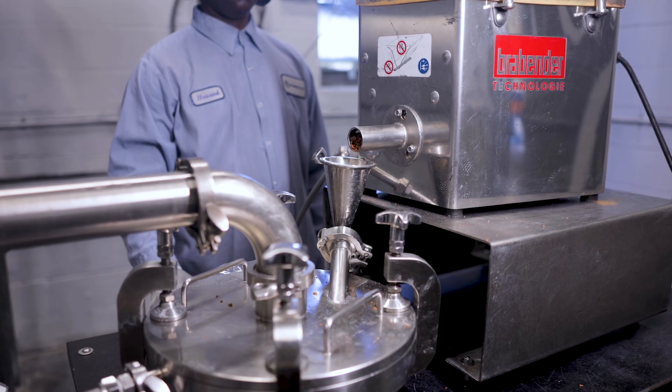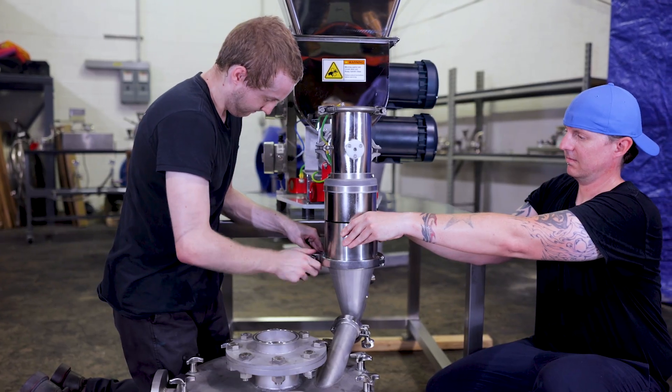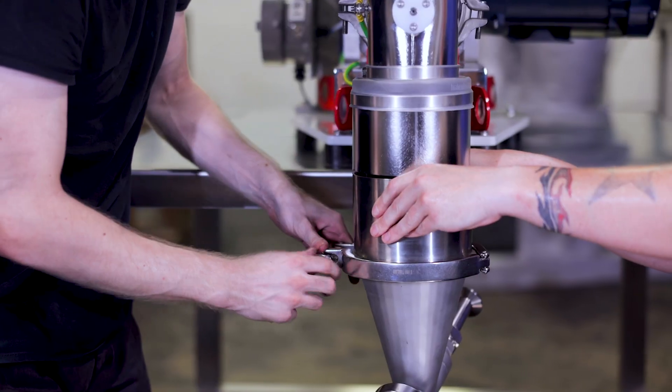We support our customers in various ways as a lab tester, toll provider, and equipment supplier. We work with customers from all over the globe and we develop products from different technologies.